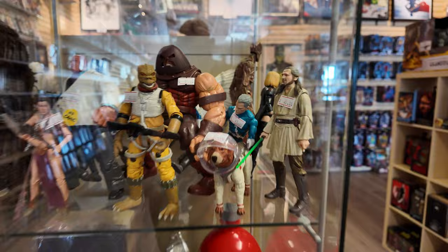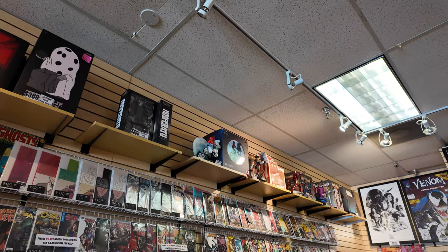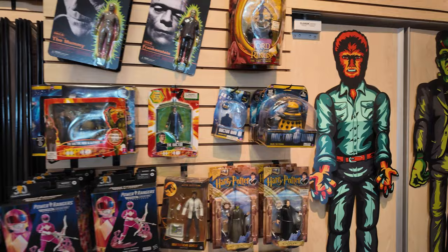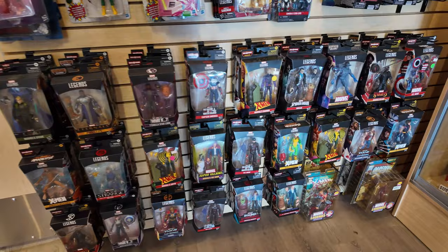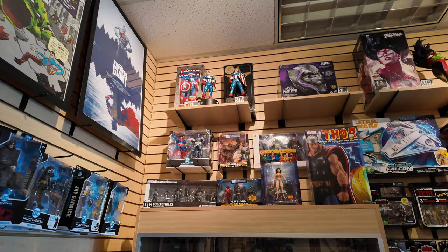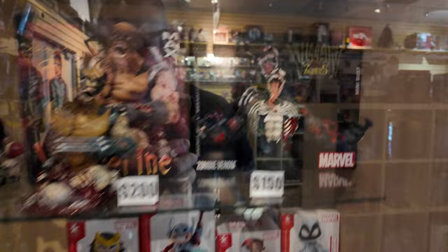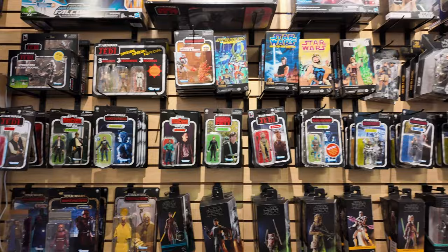They got some graded comics, more statues along the top — the Iron Studios ET up there. There's statues, comics, some posters. Over here we got some figures: Lord of the Rings stuff, Doctor Who, Power Rangers, and some Marvel Legends. Nothing out of the norm, and there's also some McFarlane stuff. More statues up top, some busts — the Marvel Zombies Cap is kind of cool, and so is that Wolverine and Venom. Here's some Star Wars stuff: Black Series, three and three quarters, and some of the Archive Series.